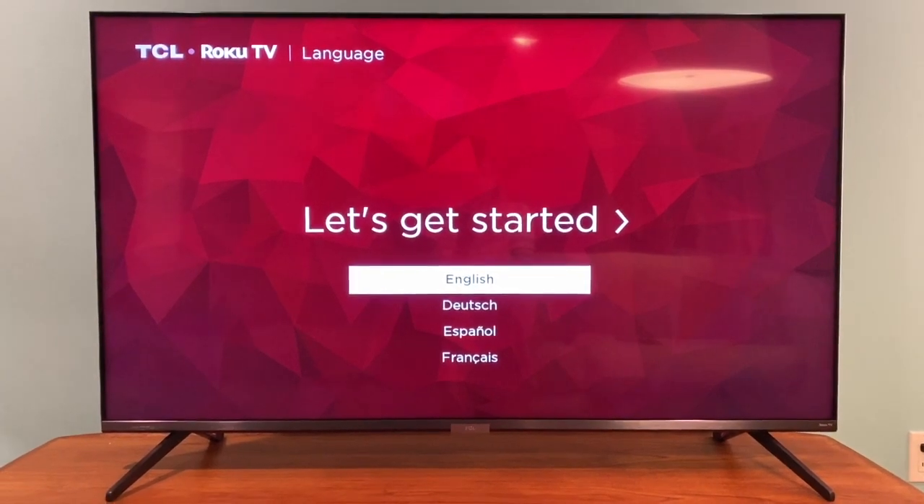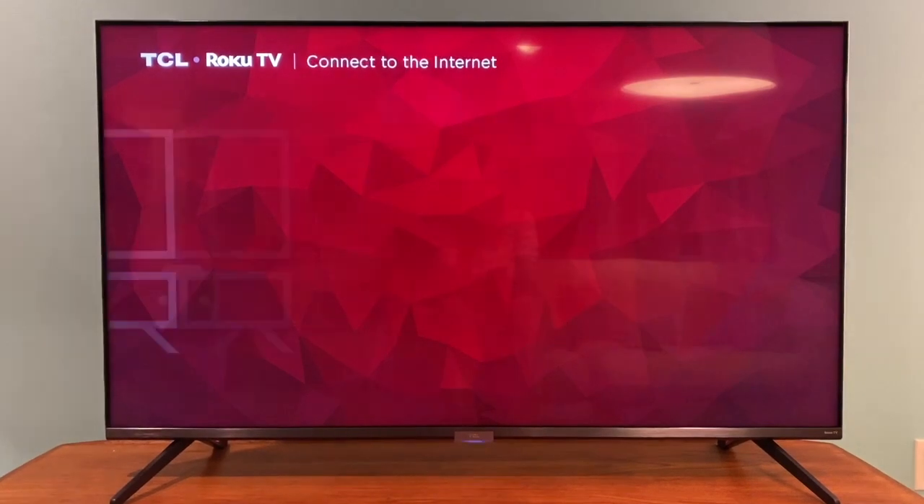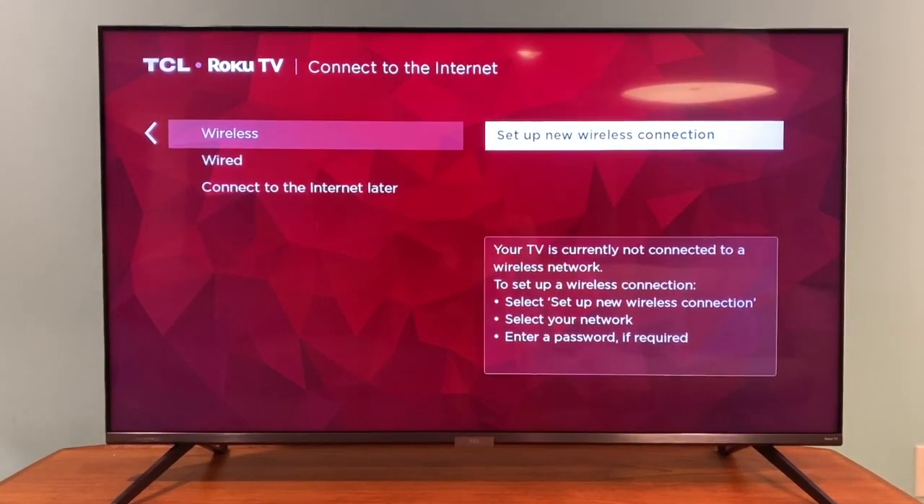I'm happy to report getting this TV set up was easy and trouble-free. You'll just attach the feet with the included screws if you're not wall mounting it, plug it in, fire it up, and connect to your home's Wi-Fi.